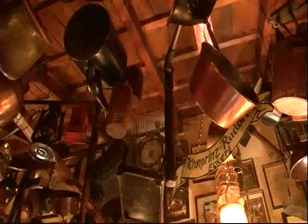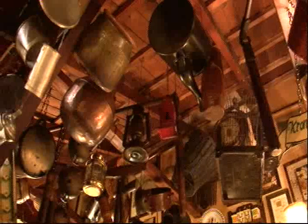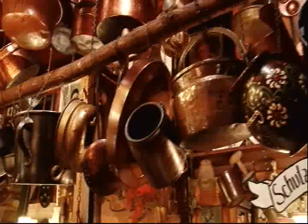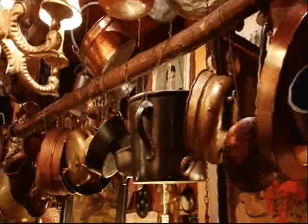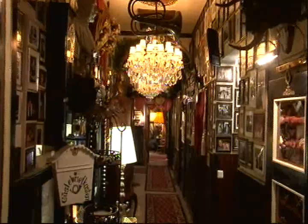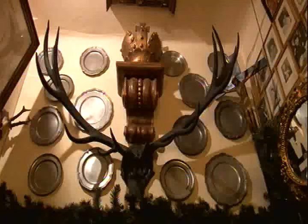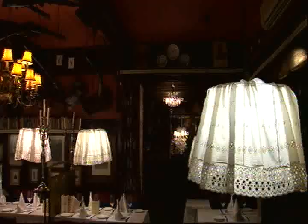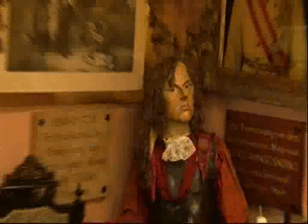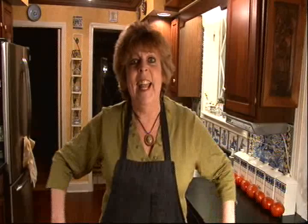There doesn't seem to be an inch of wall space that isn't covered in memorabilia. I think they just barely make room for the dinner plate. Who does all the dusting at March Felderkopf? Isn't it an amazing place?